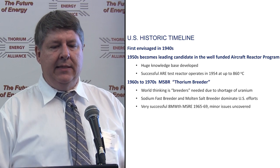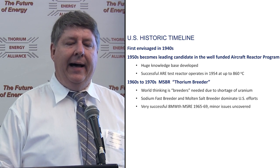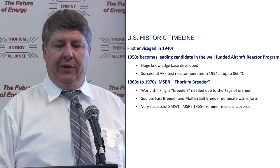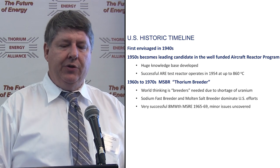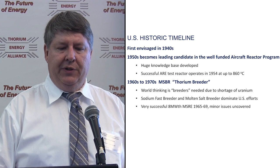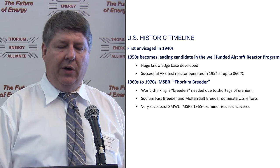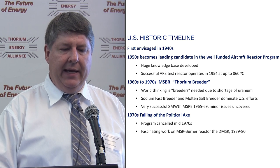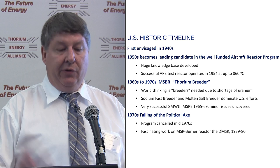That evolved in the 1960s and 70s into the MSBR — the molten salt breeder reactor, or the thorium breeder. At the time, world thinking was that there was very little uranium in the world, and people thought we'd need breeders by the 1980s — either sodium fast breeders or the alternate molten salt breeder. The molten salt breeder reactor program had a very successful 8-megawatt thermal molten salt reactor experiment in the mid to late 1960s. The program was then cancelled in the mid-70s following political acts, for a lot of different reasons.